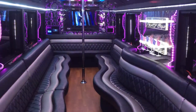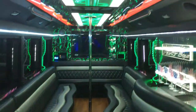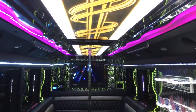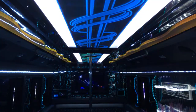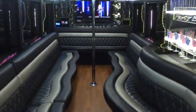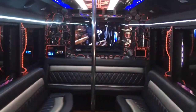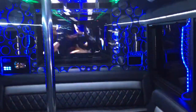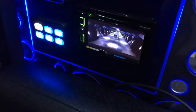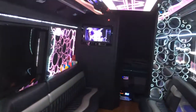VIP Style's new 29-passenger limousine party bus features an amazing interior with custom design. It has 432 RGB lighting effects, a dance floor, a 42-inch LCD TV for music or music videos, a 7-inch LCD screen stereo system, and another 19-inch LCD screen on the side.